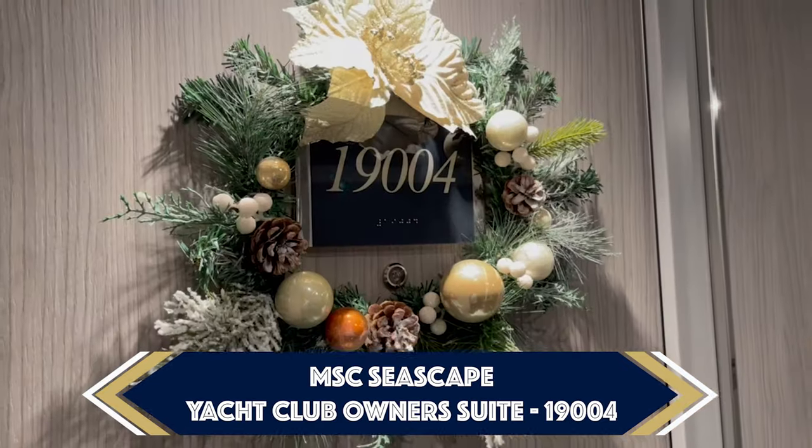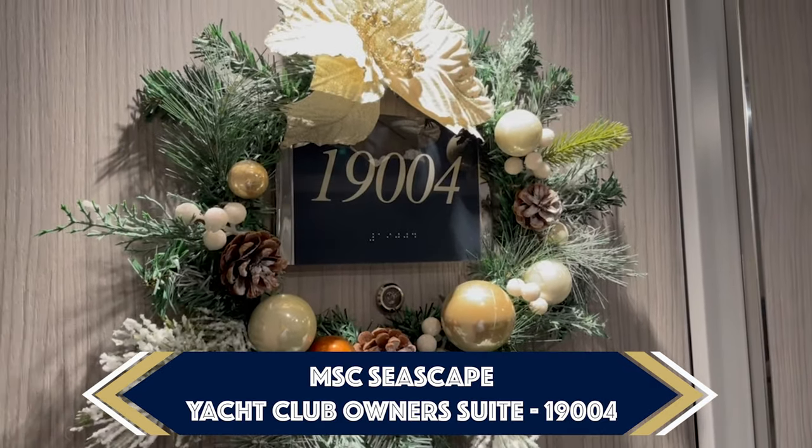I'm David and you're watching Cruise Show UK. In this video, we're on board the brand new MSC Seascape. I'm gonna show you around suite 19004. It's the owner suite, it's out of this world and you're not gonna believe your eyes. Let's go and have a look.